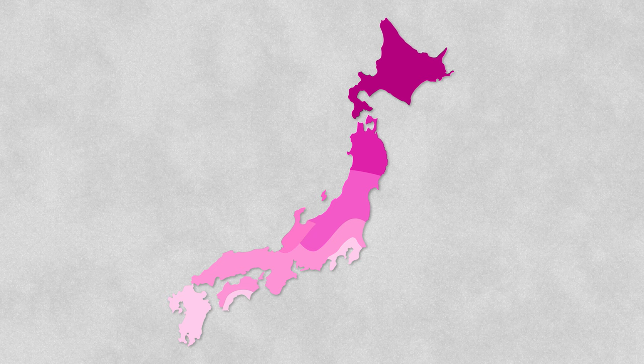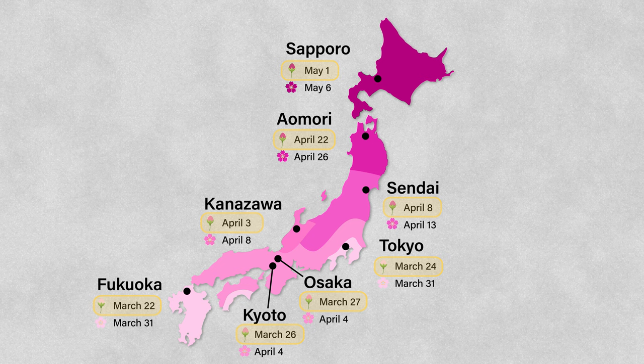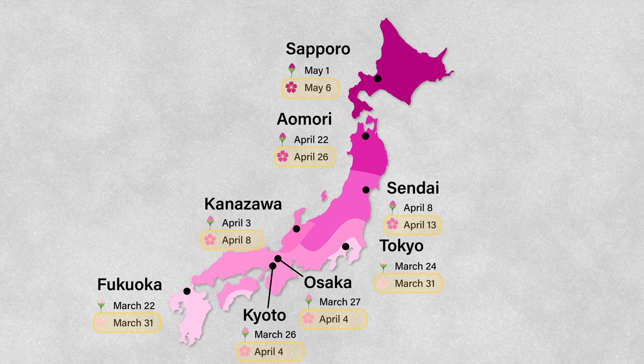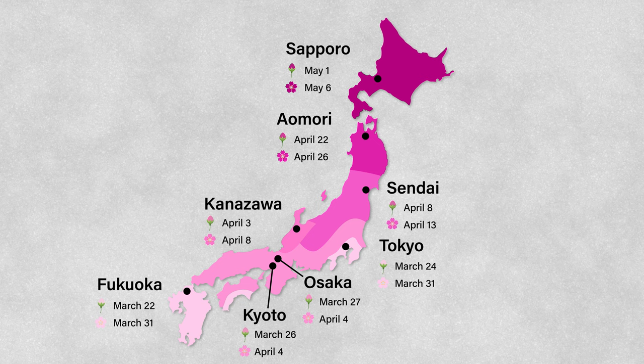Starting in late March, the cherry blossom season sweeps across the country, beginning in the south and making its way up north by the start of May. The top date for each location is the average day of opening, while the bottom date is the average full bloom from the past 30 years. Cherry blossoms in major cities like Tokyo, Kyoto and Osaka all begin blooming towards the end of March, and are in full bloom around one week later.